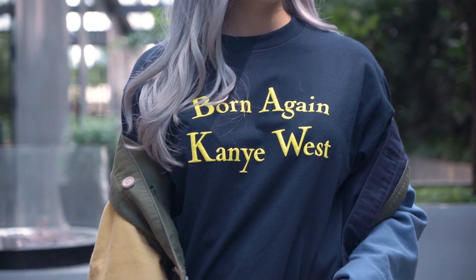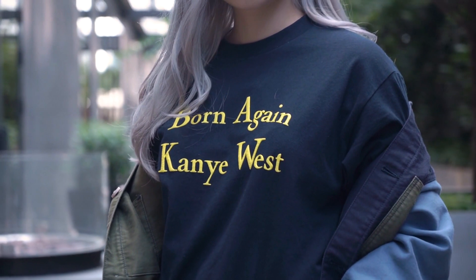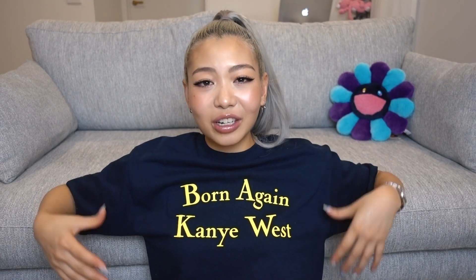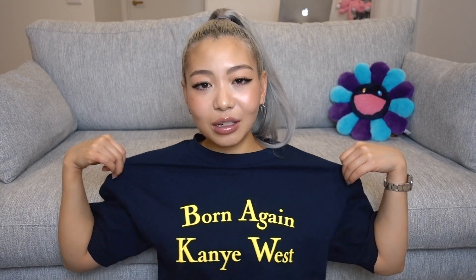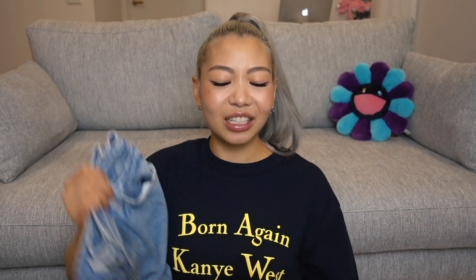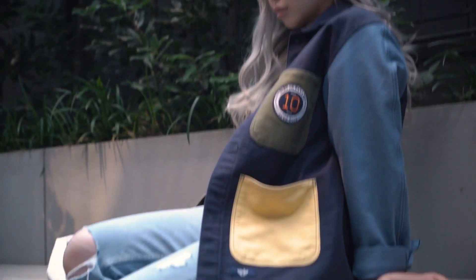Let's move on to the third look. Here I'm wearing this Chinatown Market t-shirt that says 'Born Again, Kanye West.' I love the navy and yellow — the contrast looks really good. I'd say this t-shirt is a true-to-size fit; I got this in the medium and it is slightly oversized on me, which is how I like my t-shirts to fit anyway. I paired this with some blue jeans from a brand called Girlfriend, bought off Revolve. They are more of a boyfriend style or mom jeans — a little baggy, which is the look I'm going for. I don't really wear skinny jeans; I'm more into a relaxed kind of look. I paired it with these blue jeans as well as a jacket shirt kind of thing.